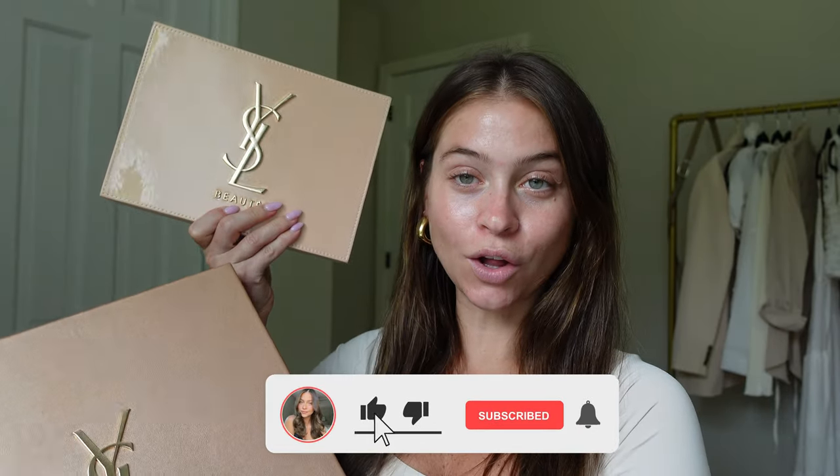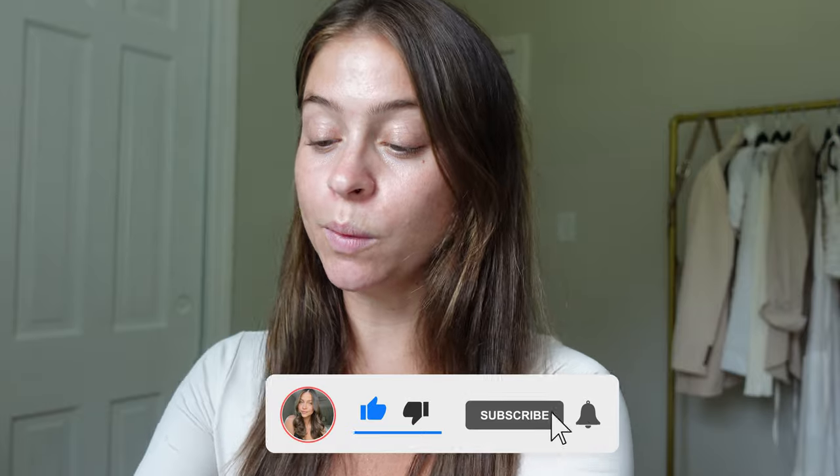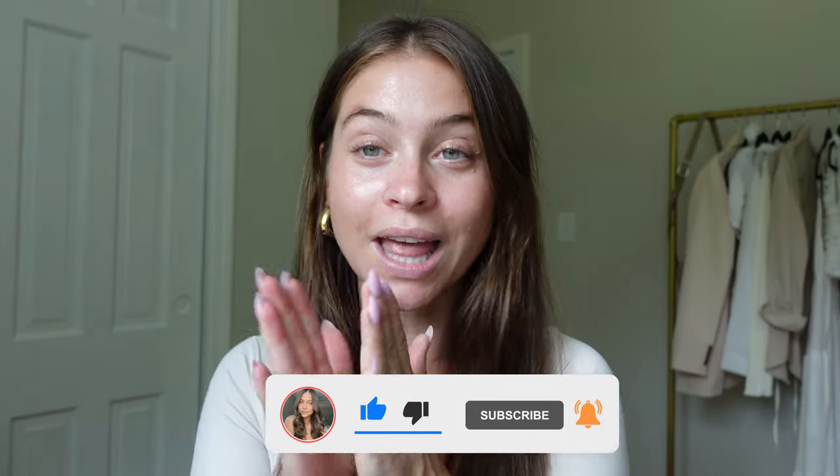Hello my friends, we are back and I am wasting no time because I saw the comments on my last video — we want the YSL unboxing, we want the try on, we want all the details. So we're doing that today. We're gonna open up everything that was sent to me and do a full face YSL Beauty. Let's go.